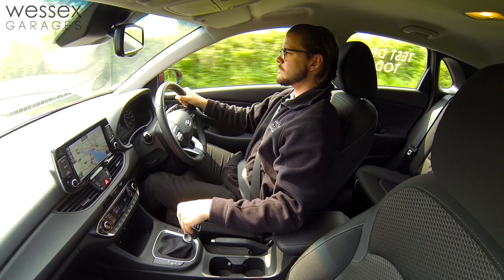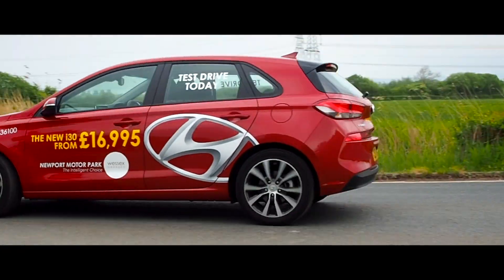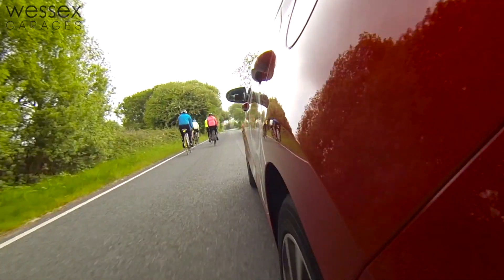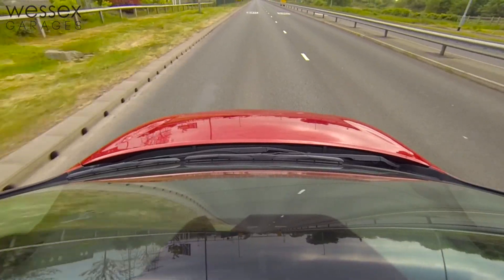On the road, this third generation i30 is a big step up from previous models, providing good cornering ability from excellent levels of grip, light yet responsive steering, and a fantastic ride quality from the suspension, which is more than comfortable enough to deal with long-distance driving.